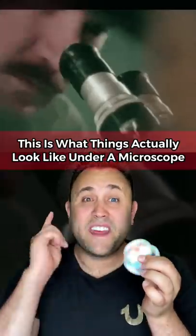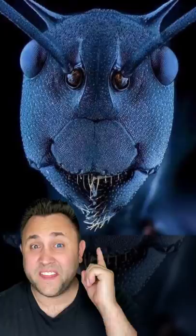This is what things actually look like under a microscope. First, we have ants. These are just tiny little creatures and no one's really afraid of them. But if you look at one very close, this is what they look like.